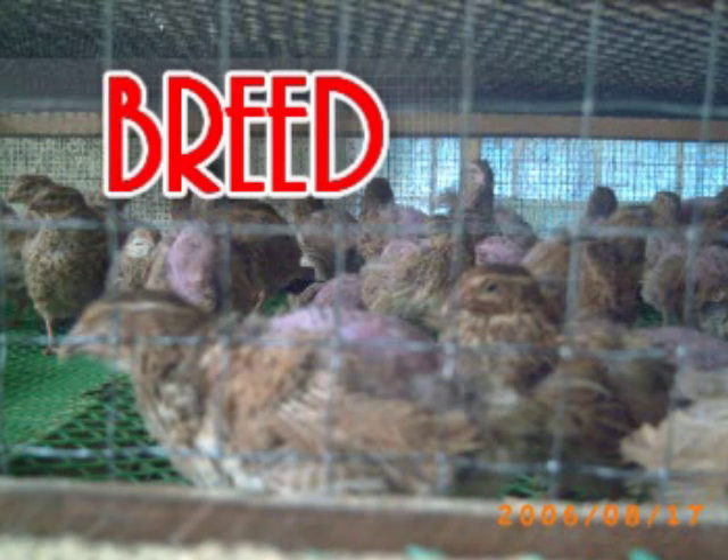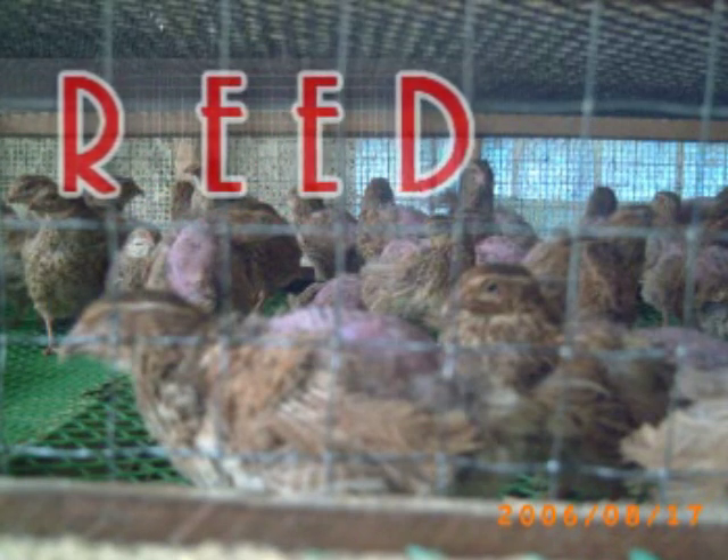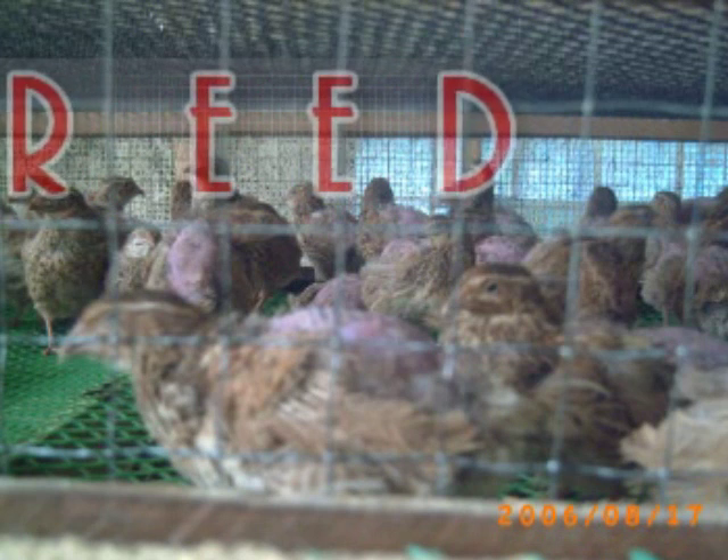Ito ay ang Japanese Taiwan, Japanese Teatro, at ang cross ng dalawang breed na ito. May magkakaibang katangian ang bawat breed at dapat matutunan ng mga magpupugo kung ano ang naaangkop sa kanila.